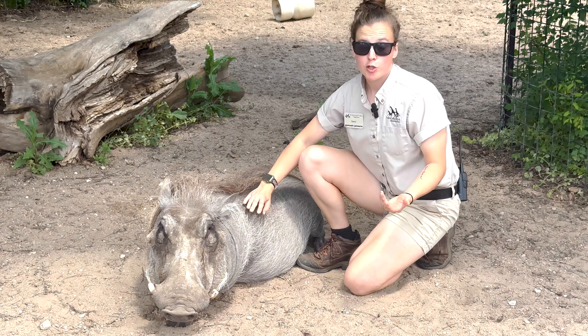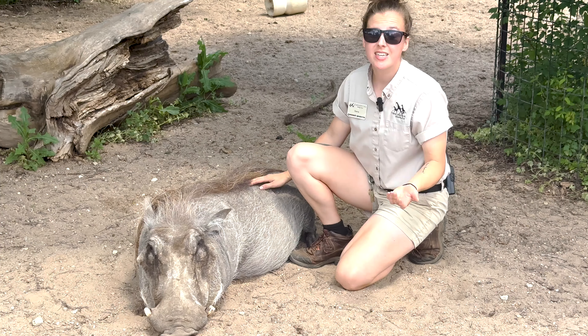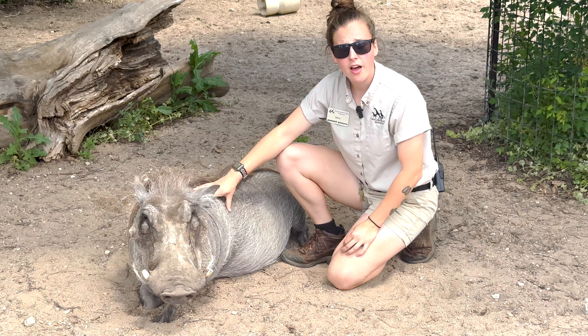Betty here is 200 pounds. She is harness trained, but it does take two of us — she is so strong. This is pure muscle, even if people say otherwise.